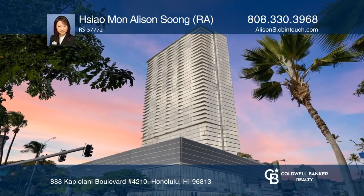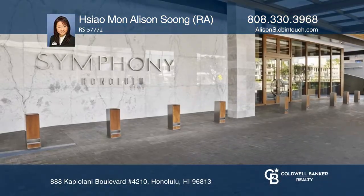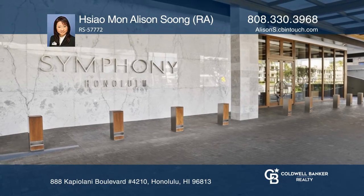Fall in love with this rarely available two-bedroom, two-bath corner unit on the 42nd floor at Symphony Honolulu.